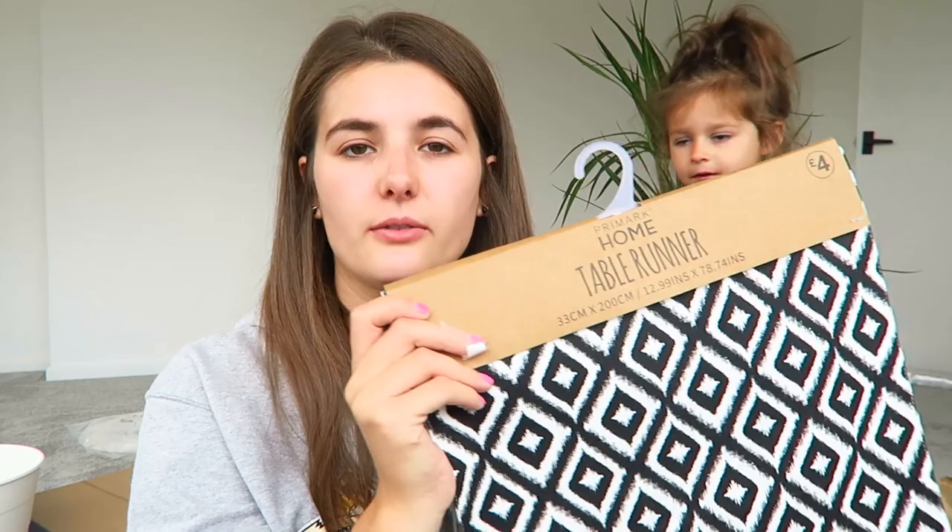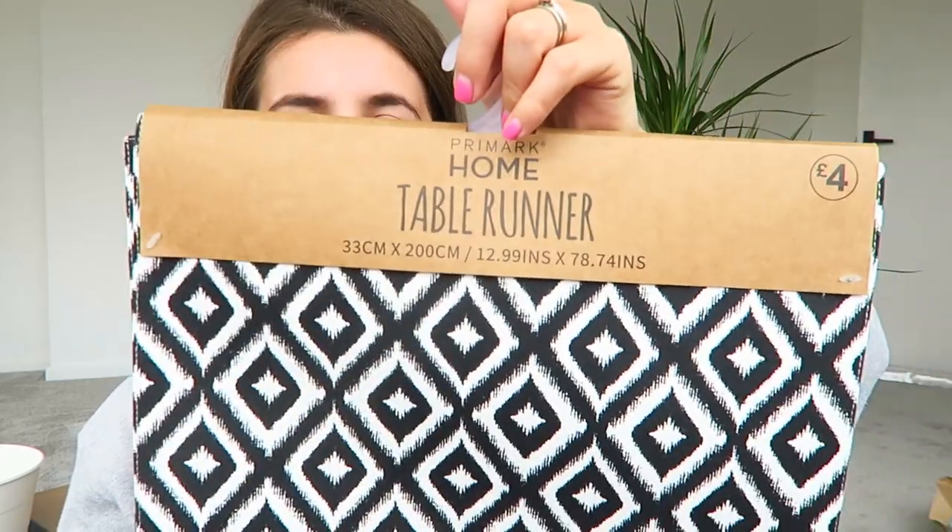This is from Primark - I'll quickly just throw it in. It's a table runner, £4. It's massive - absolutely love it. That's going to go in the dining room.